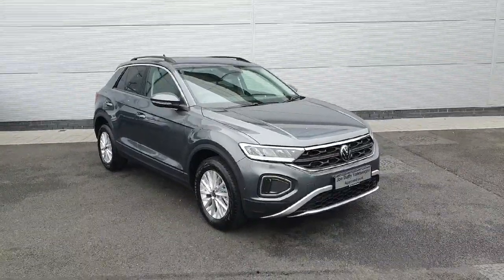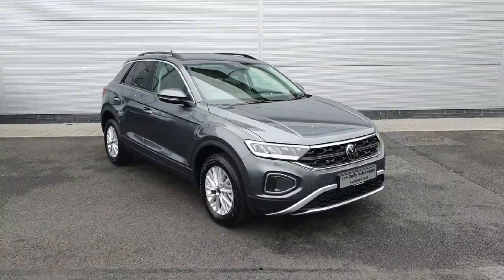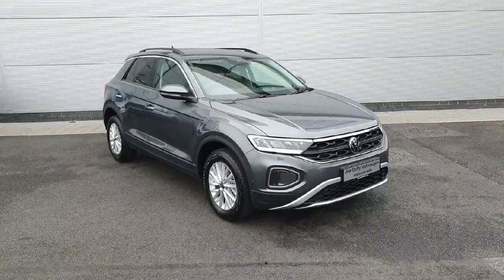How's it going everybody, welcome back to Joe Duffy Volkswagen North Dublin. In front of me here today we've got this brand new 2023 Volkswagen T-Roc Life — it's a 1 litre TSI and 110 brake horsepower. So let's go have a little look around the car.